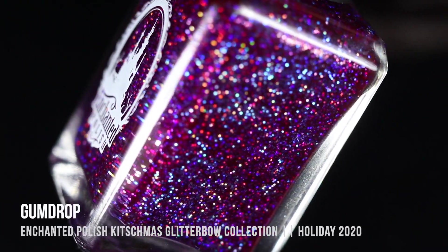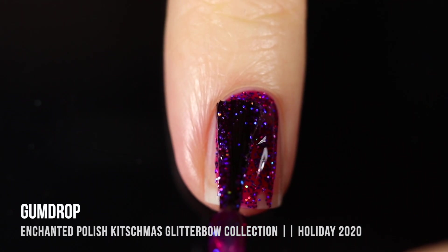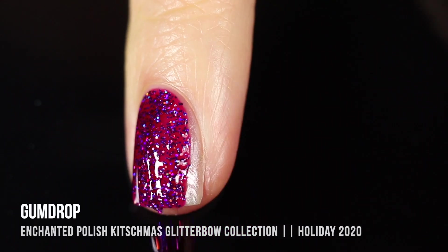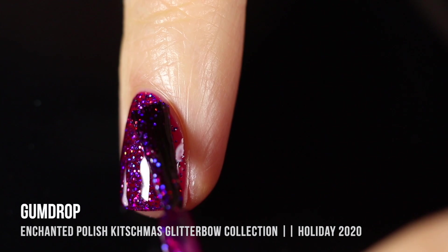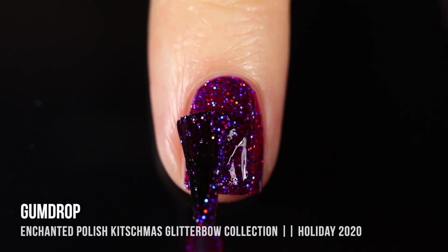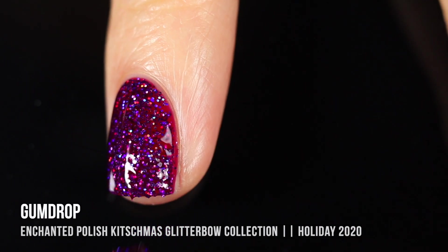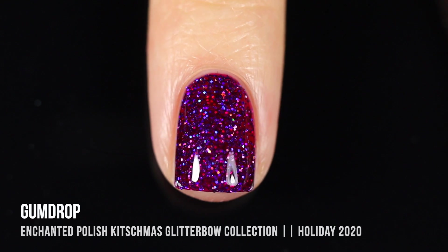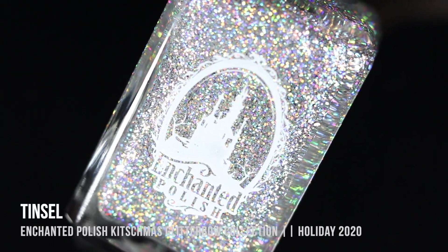Next up we have the shade Gumdrop, and this is another one I was really excited about because the glitters are a little different from the rest. It's a really beautiful almost fuchsia base color that leans a little more purple the more coats you do. The glitters within it are actually blue holographic glitters, so it has this really interesting mix between the warm pinky base and very blue holographic glitters, creating a pretty unique effect on the nails. I definitely don't have any shades like this.